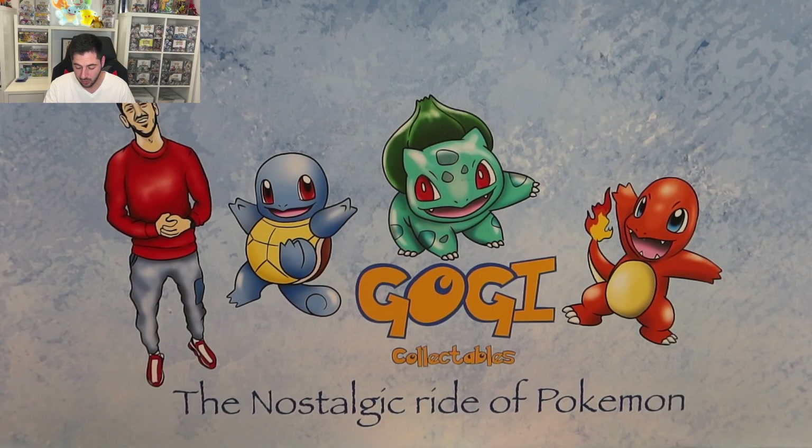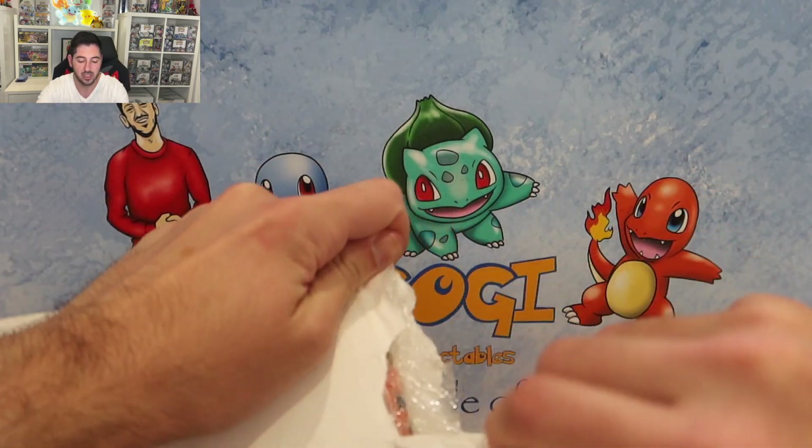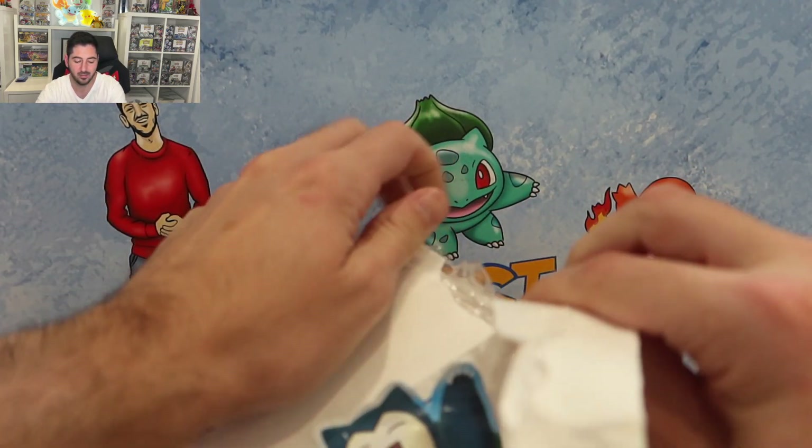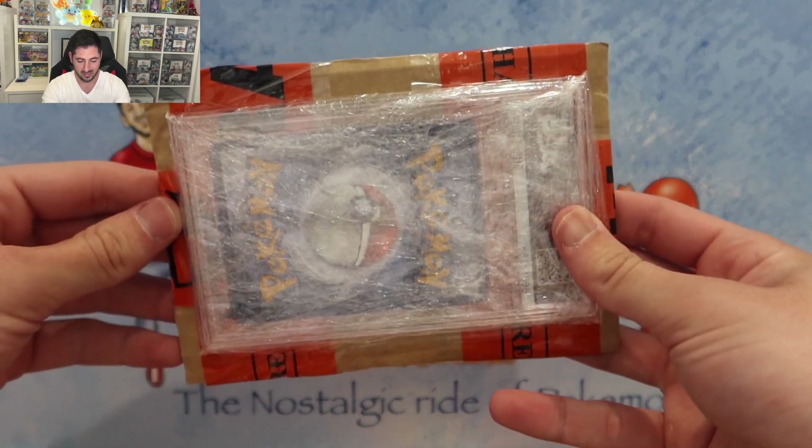First off we're going to go through this mail day that I've got. This is just a personal project that I am currently trying to complete. It's a slab.